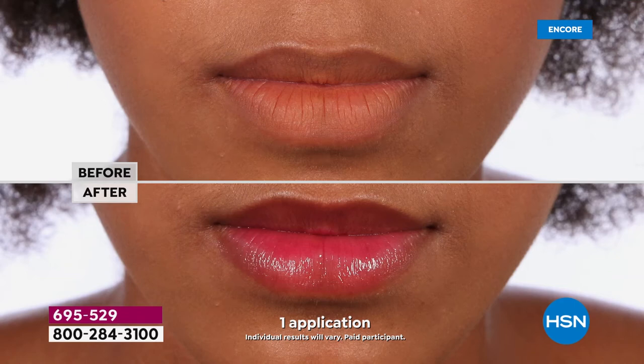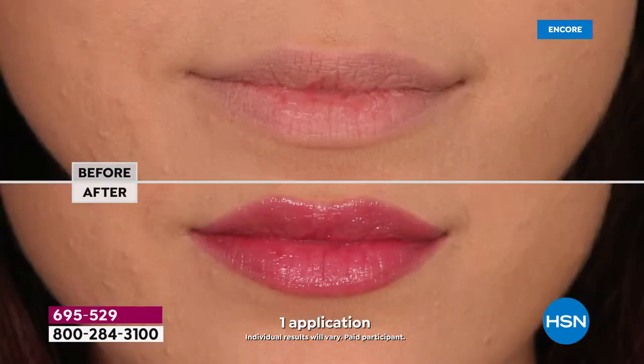So did she. Perfect color, hydrated, plump-looking lips, beautiful natural color. She also has a beautiful natural color. Guess what? It's the same lipstick. Each one of those women is wearing the same lipstick. It is magical.